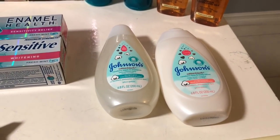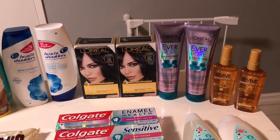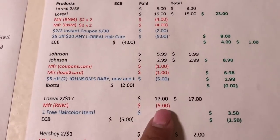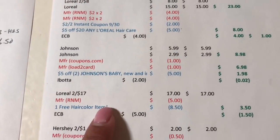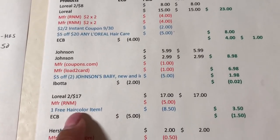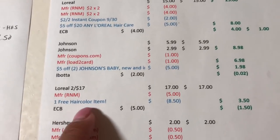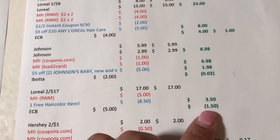The other deal was L'Oreal hair color, 2 for $17 with a $5 Extra Buck when you buy two. I used a $5 off 2 coupon from RetailMeNot from this Sunday. I also had a CRT for one free hair color — there's a promotion where after purchasing seven hair colors you get the eighth free. Last week I got the gray away, which put me over seven, so I had a free hair color CRT worth $8.50 off. That brought it to $3.50, and with the $5 back it was a $1.50 money maker.